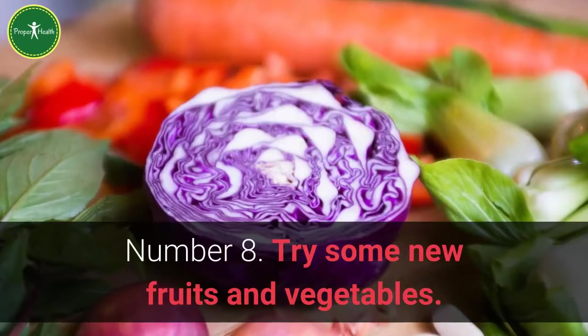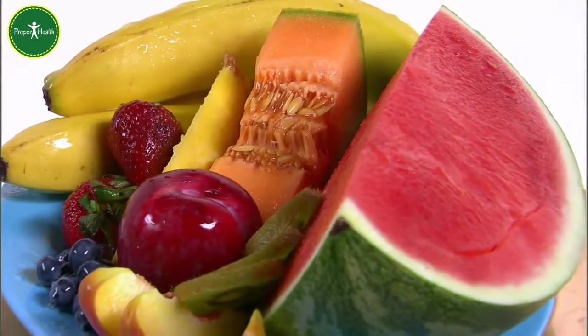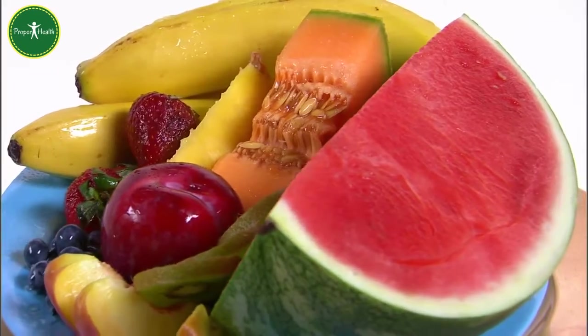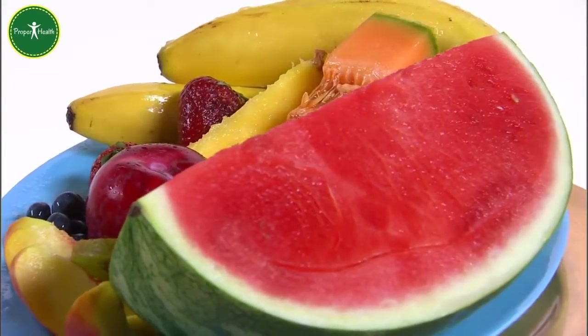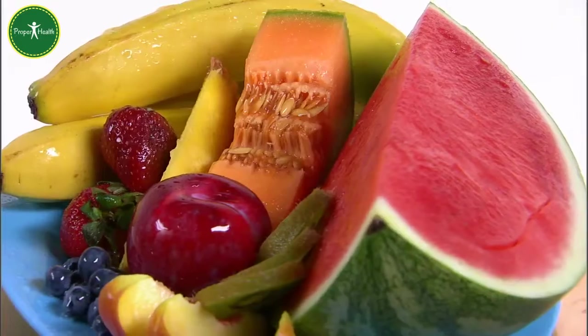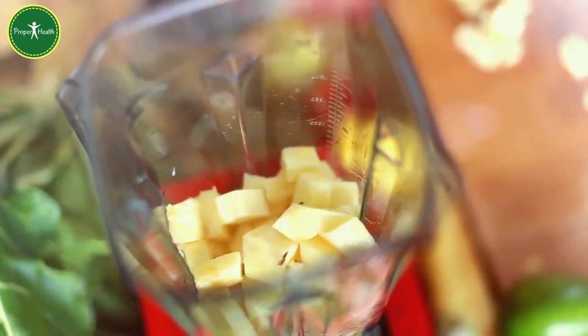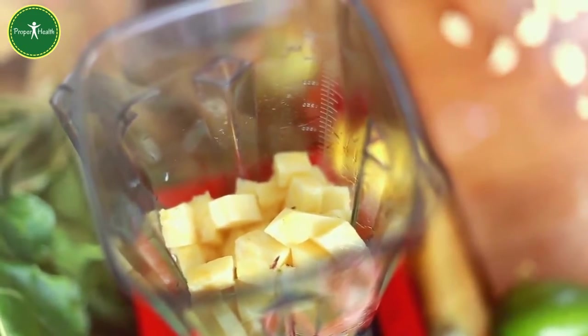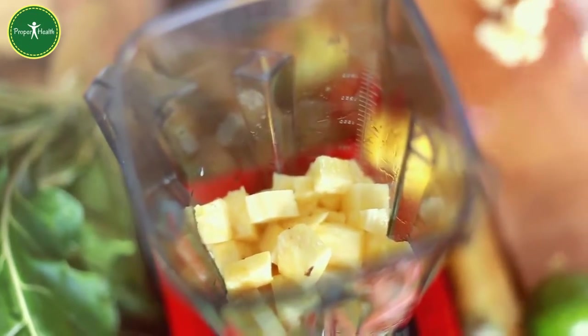Number 8: Try some new fruits and vegetables. Pick something exotic to get your family's curiosity. With a little luck, their interest will outweigh their initial apprehension to trying something new. You could try artichokes, plantains, papaya, mango, star fruit, or anything else you can find in the produce department of your local store.